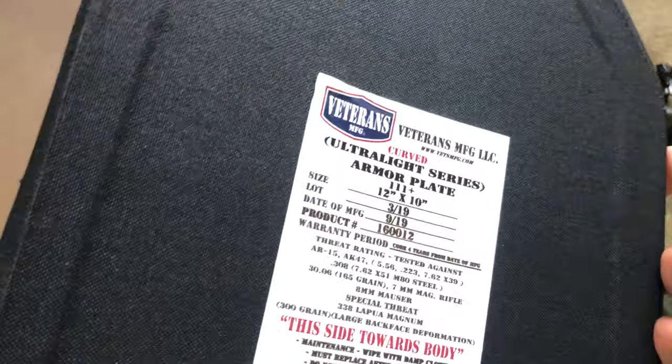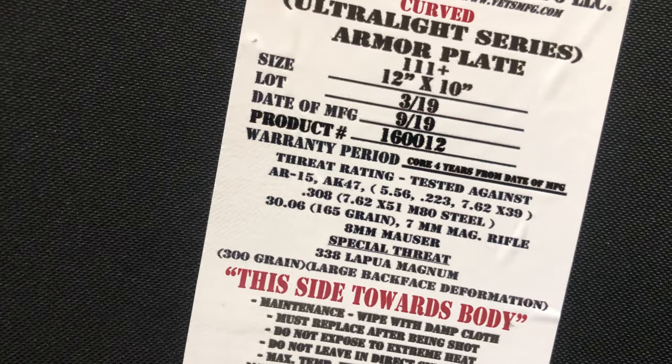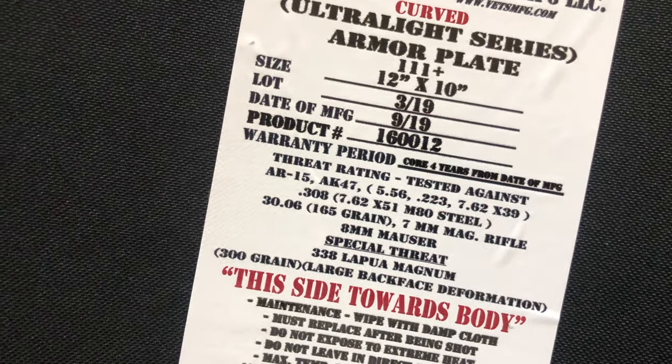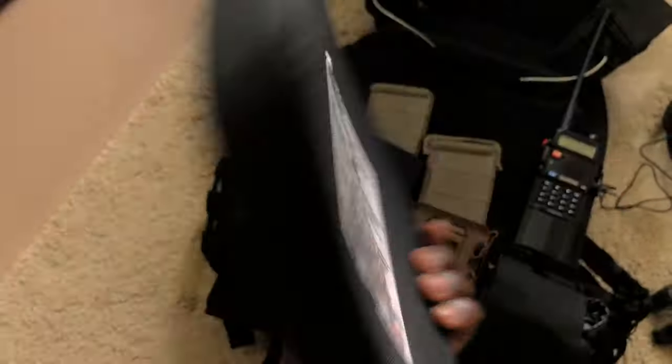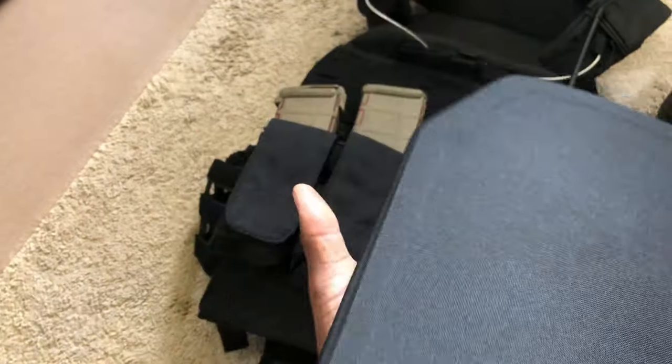This is a Veterans Manufacturing Group — VMFG — plate carrier. Inside, it has level 3 plus plates that are rated for AK-47, .308, 6.7mm Mag, and .338 Lapua. Those plates are big and thick, but they are very light — extremely light.